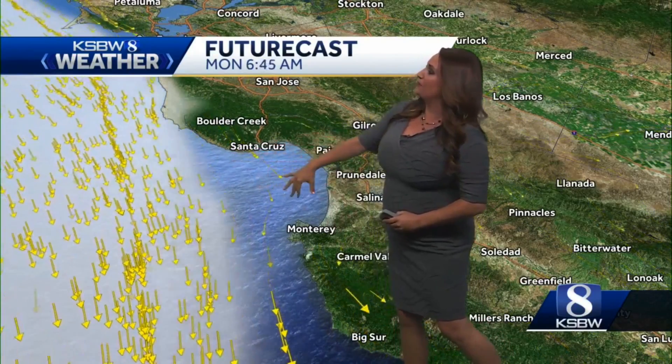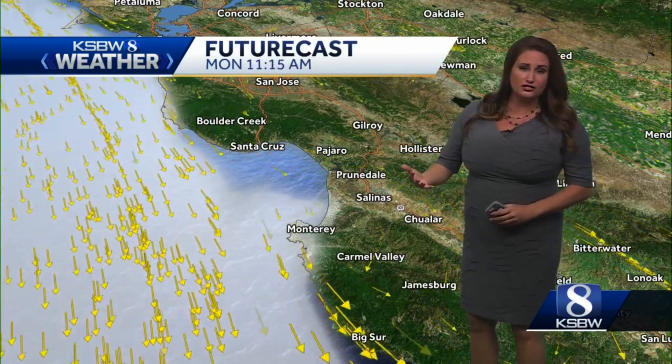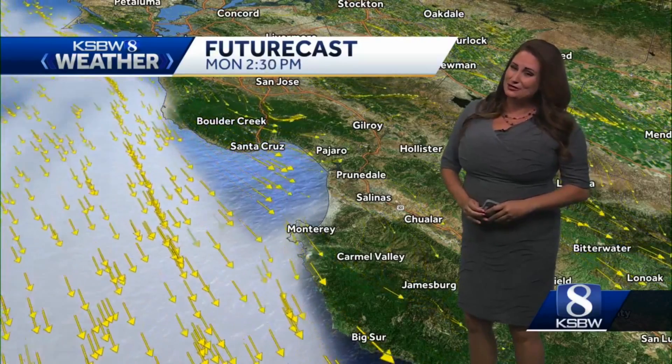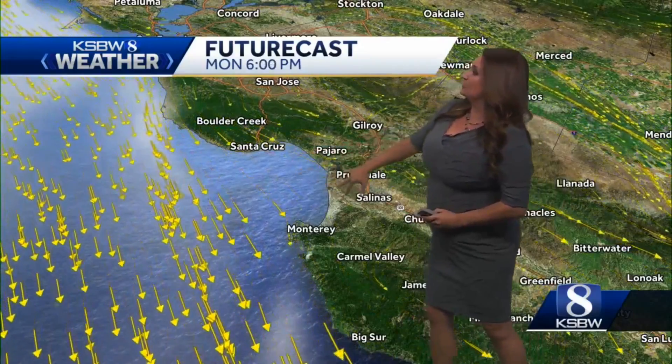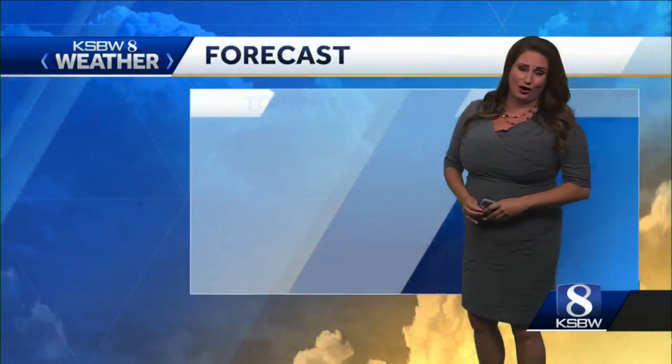You'll also notice the marine layer possibly returning earlier in the morning and then being there for the first part of your day. But by the afternoon, looks like more sunshine coming our way. So very similar forecast for tomorrow compared to today, with that breeze once again in the afternoon and then turning into a pretty nice evening tomorrow.